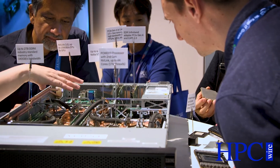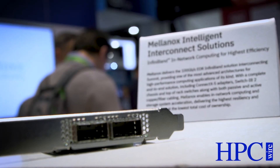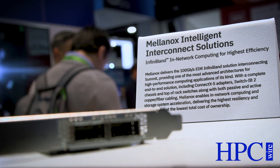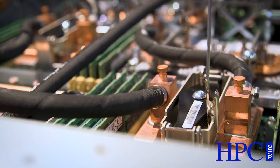I'm Steve Fields, IBM Fellow and Chief Engineer for Power Systems. Power9 is a step forward in a number of dimensions: larger caches, more cores, on-chip accelerators for encryption and compression. But there's a lot more to life than just cores and caches. A lot of the action with Power9 is really focused around the off-chip interfaces.